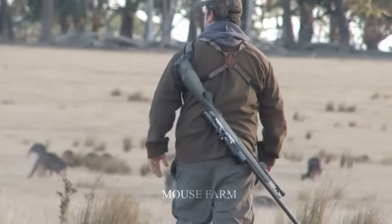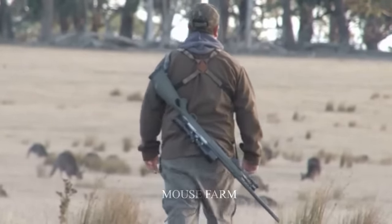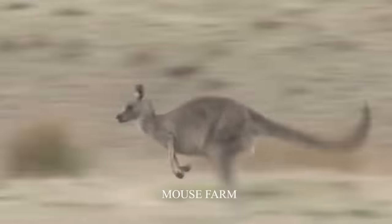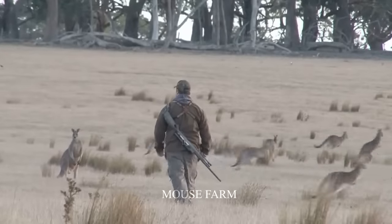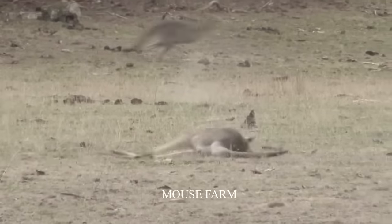The Australian government is also monitoring and controlling data on hunting activities, prioritizing areas with high numbers of kangaroos. Although hunting is an effective measure, the Australian government is researching and looking for more effective and sustainable ways to control the kangaroo population in the future.